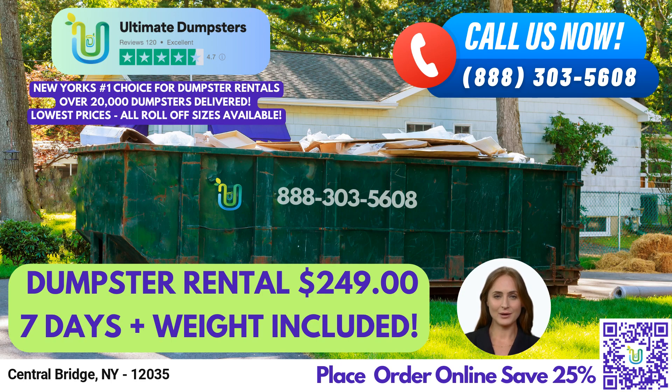To place an order, you can call Ultimate Dumpsters or use the QR code in the video to place your order online. And don't forget, our current platform is offering 25% off dumpster rental orders by placing an order online. Thank you for considering Ultimate Dumpsters for your waste management needs.